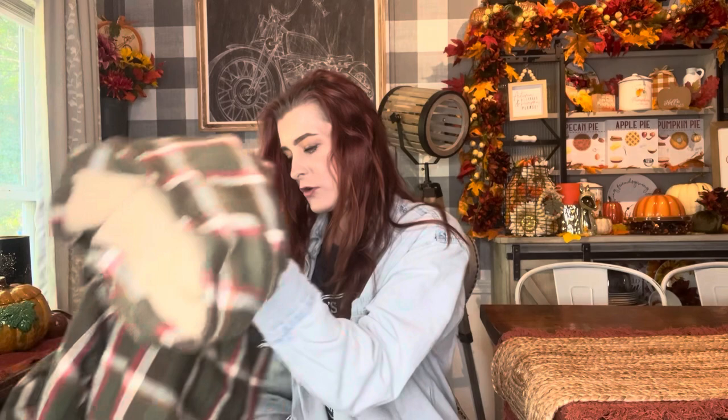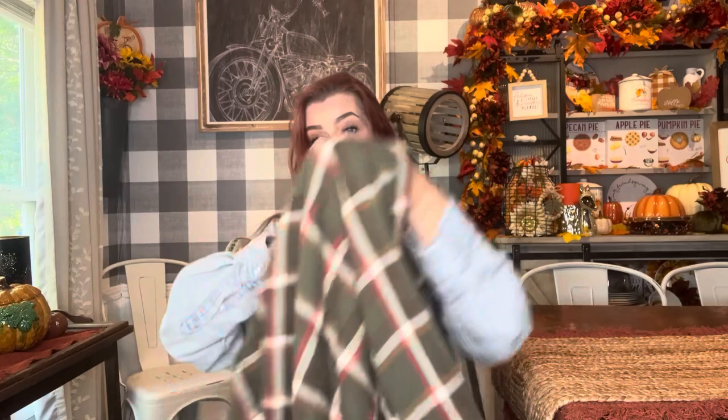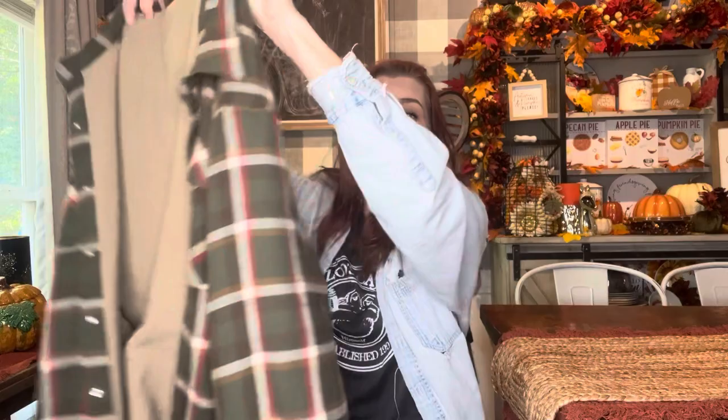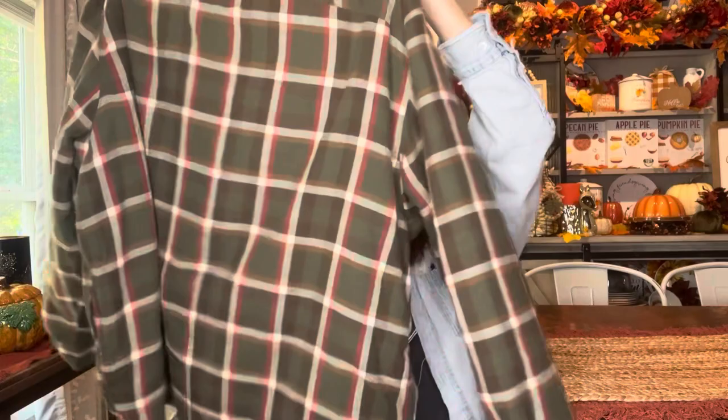First up — this is going to be for my pop-up shop, because I dye and distress these items. This is a Wrangler, size 3XL, flannel fleece-lined sherpa shirt. I looked it up and normally something like this would be twenty-nine ninety-nine on Wrangler's website. I got it in super great condition — no holes, no rips.